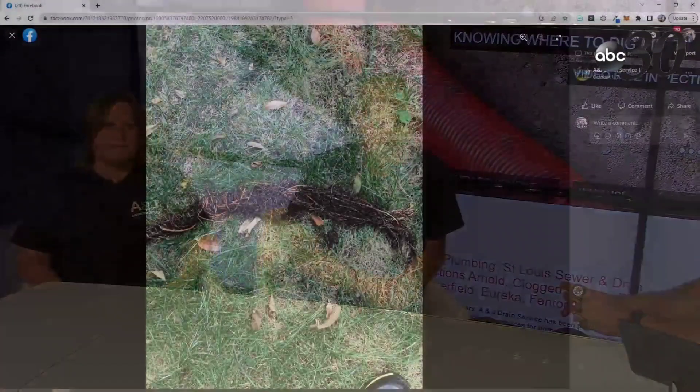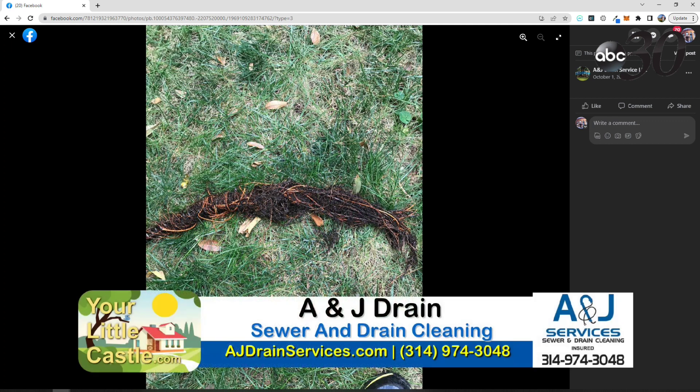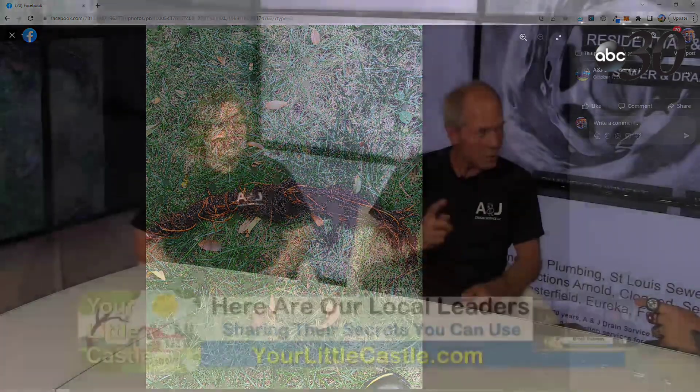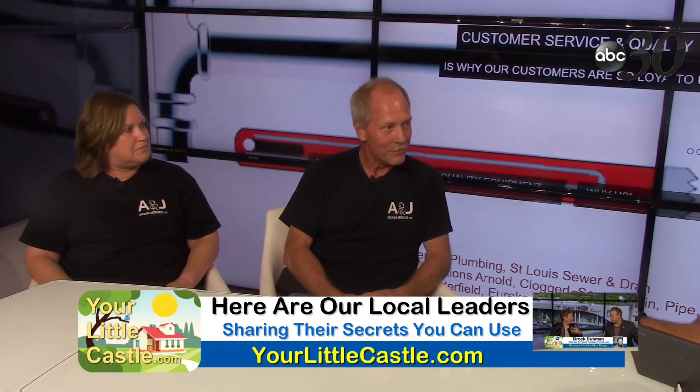Looking at photos from A&J's page — here you can see a mass of wire roots. They're stranded, so they're very hard to cut out. Unlike other roots you can simply cut, these stretch like a curtain. Running a cutter through just bypasses them. You need an expandable blade or a water jetter to actually scrape the pipe wall and remove them.